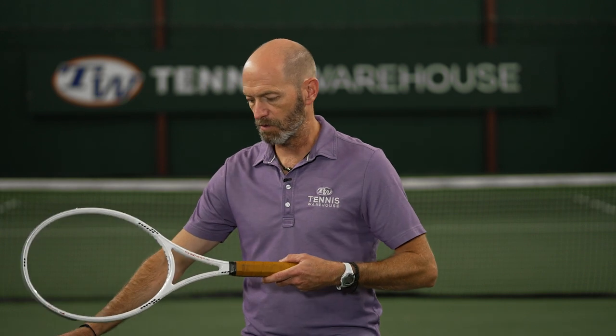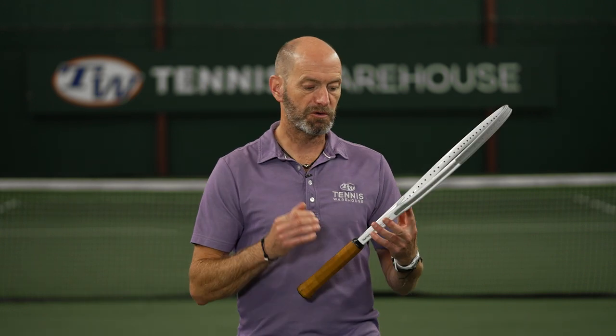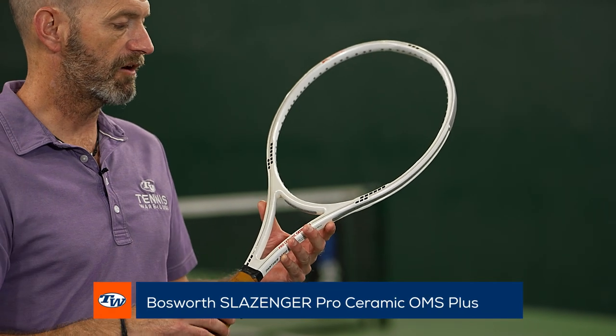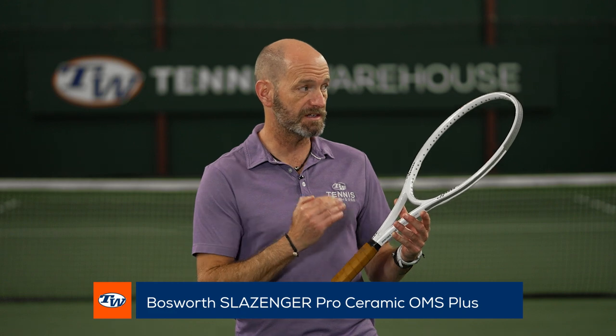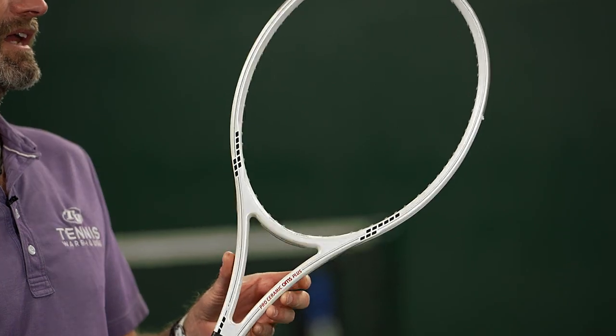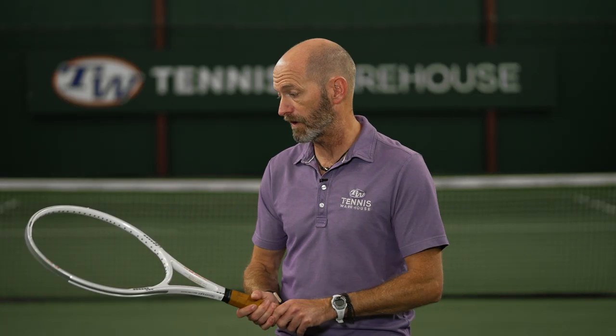Next up we have the Pro Ceramic Panther series from Slazenger. I remember Jimmy Connors rocking a racket looking very much like this one, if not this exact model, when he played Wimbledon back in the day. I was watching it on TV back in England, so that's a great collectible too. Fun hitter.